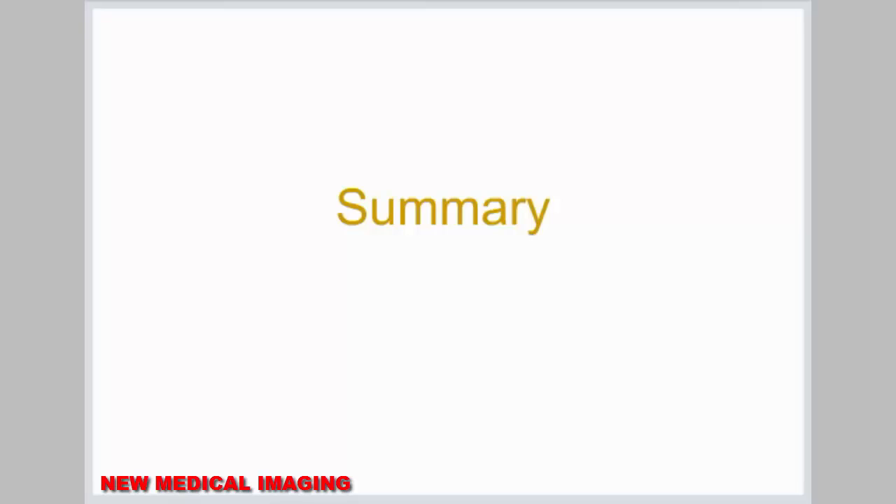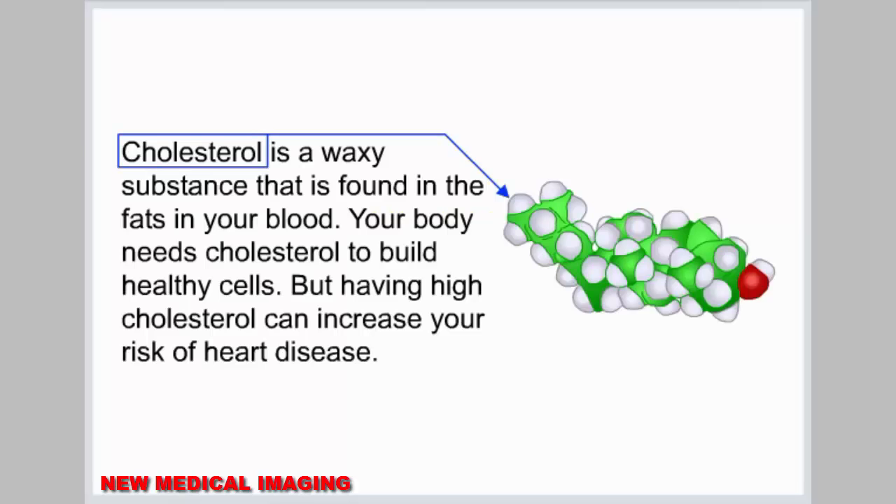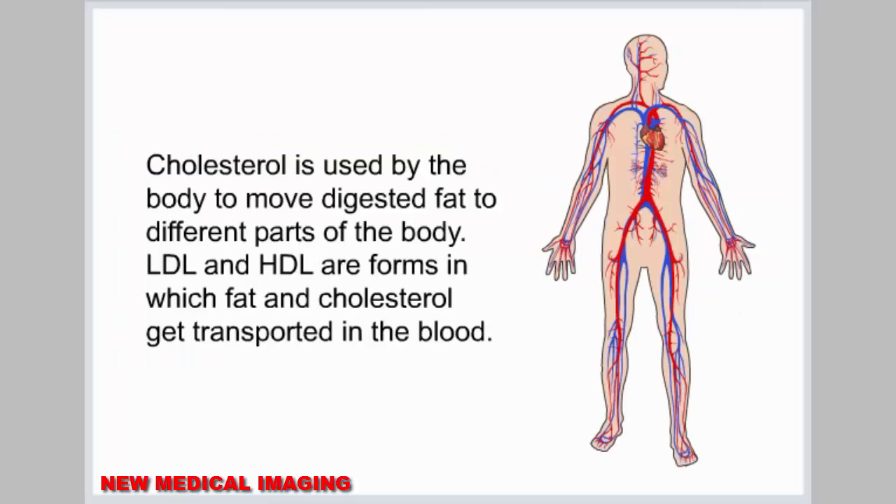Summary. Cholesterol is a waxy substance that is found in the fats in your blood. Your body needs cholesterol to build healthy cells, but having high cholesterol can increase your risk of heart disease. Cholesterol is used by the body to move digested fat to different parts of the body.